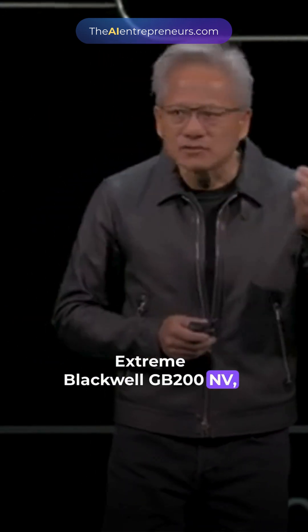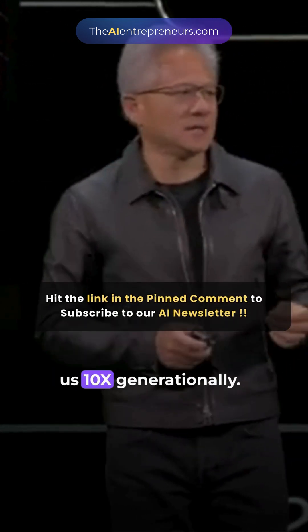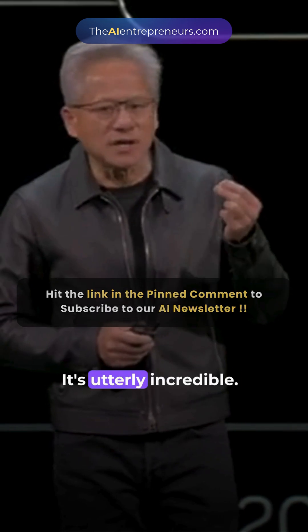Xtreme Blackwell, GB200, Grace Blackwell, NVLink 72, Xtreme co-design — gives us 10x generationally. It's utterly incredible.